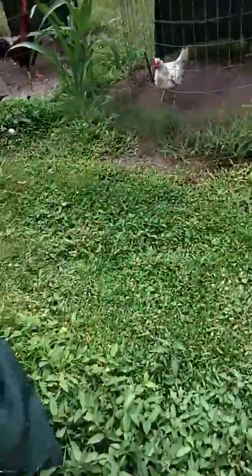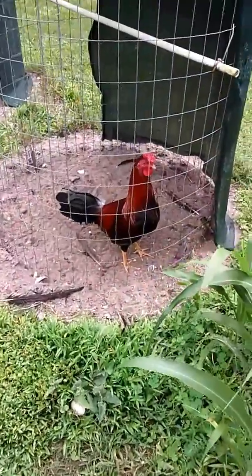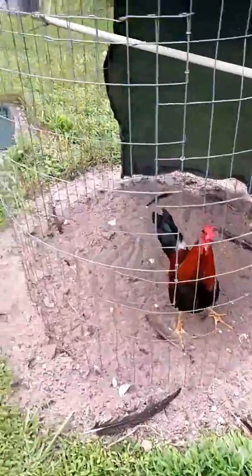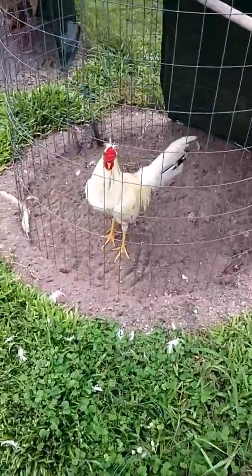Here's another black red stag — India stag from this year, straight comb. And this is one of my speck stags from this year, rose comb.